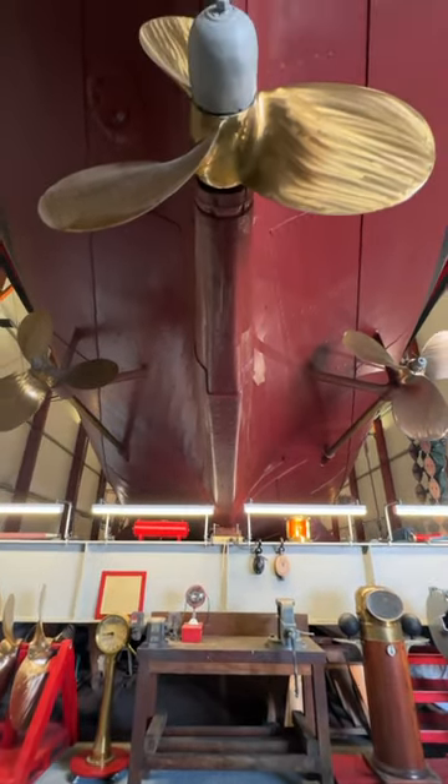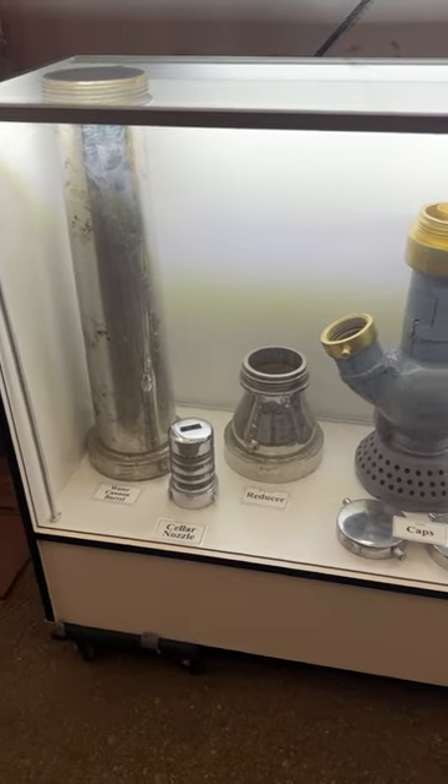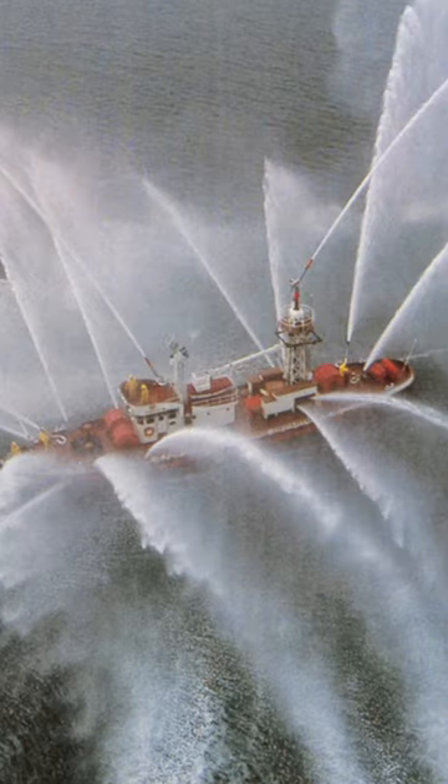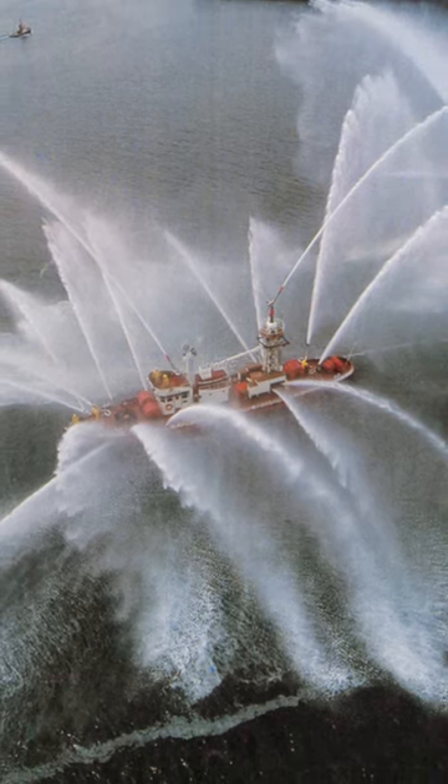She was powered by seven 350-horsepower engines back in the day, and she could suck 10,000 gallons of water per minute up through these Byron Jackson pumps and shoot them out of the 24 hoses mounted on the sides and the five water cannons mounted on the deck.